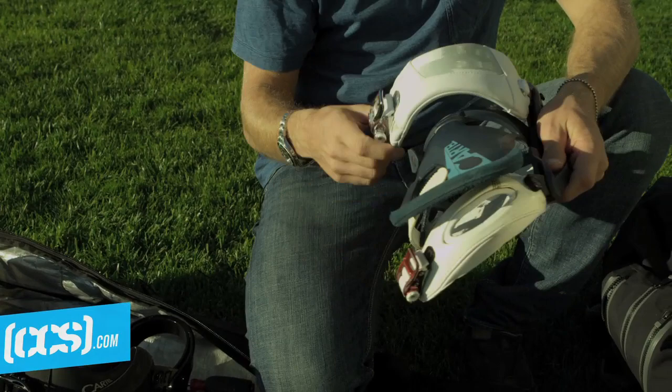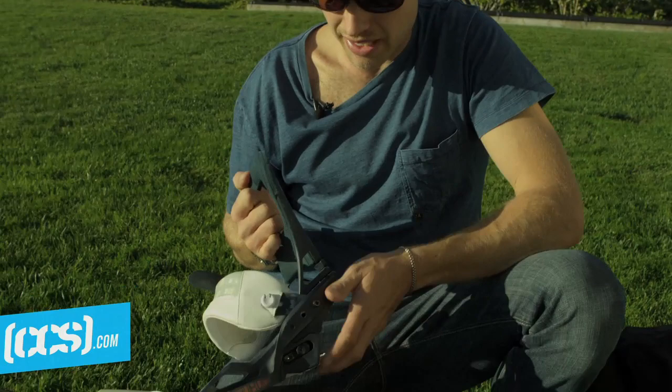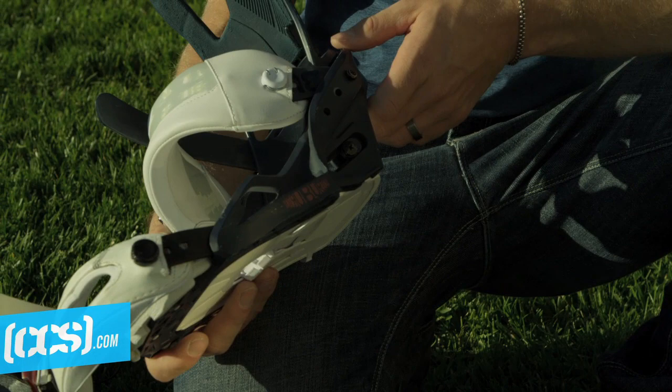For hard goods, I ride Cartel bindings. These are the bindings I rode all last year — bits and pieces but these are the ones I'm on right now. I like these. They're flexible, just simple, straightforward — great binding.